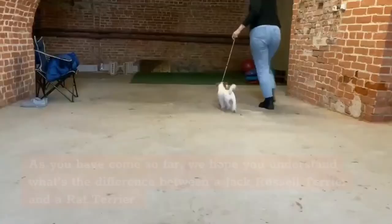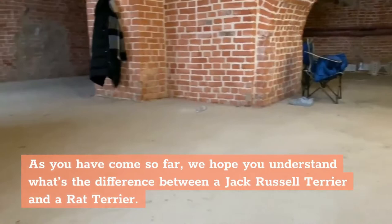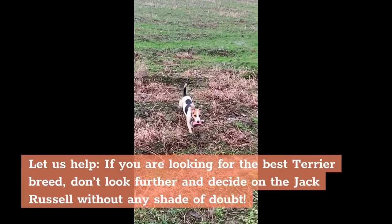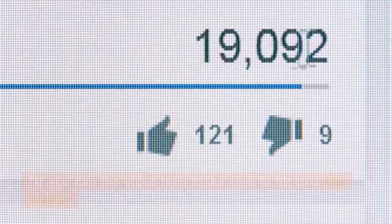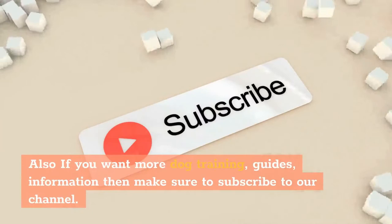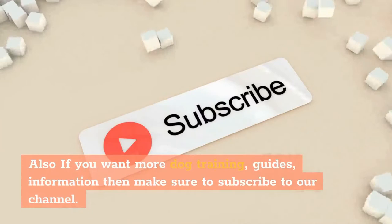We have come to the end of this video. We hope you now understand the difference between a Jack Russell Terrier and a Rat Terrier. If you are looking for the best terrier breed, we recommend the Jack Russell without any shade of doubt. If you liked the video, hit that like button, and subscribe to our channel for more dog training guides and information. Let us know what you think in the comments — thank you for watching.